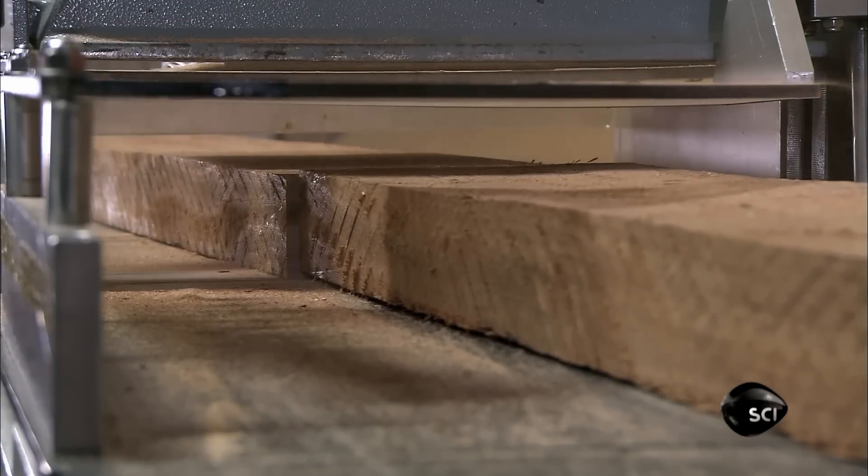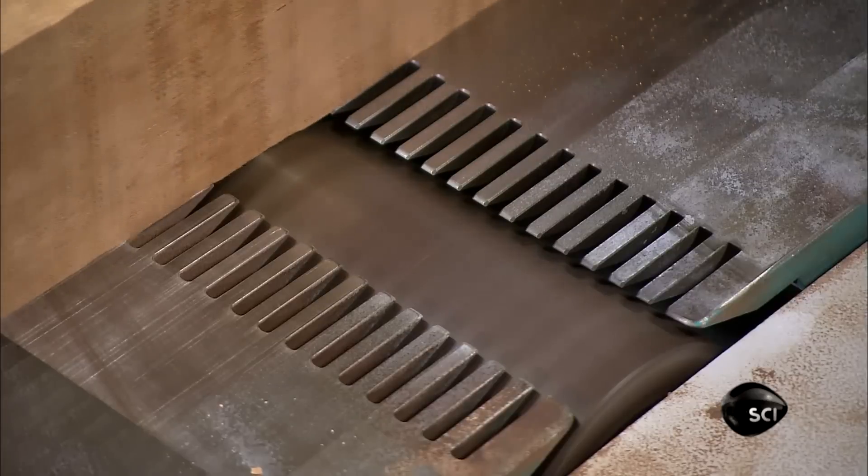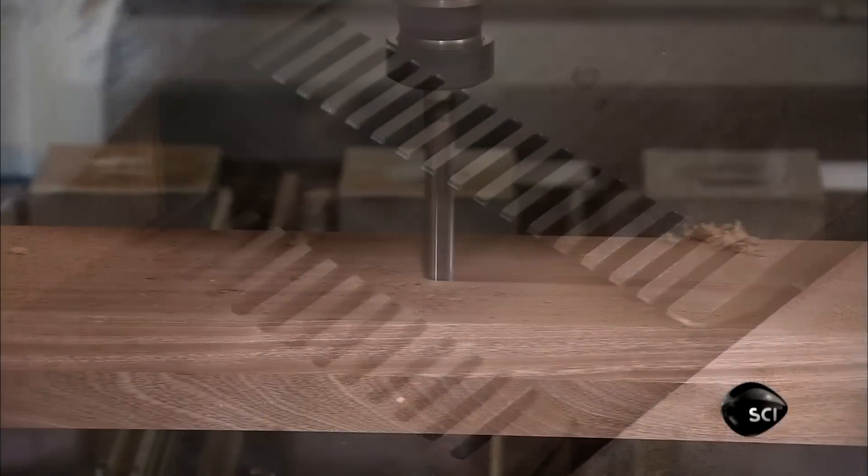This computer-guided saw cuts pieces in the lengths required. The next machine, called the jointer, squares the edges and smooths the surfaces.